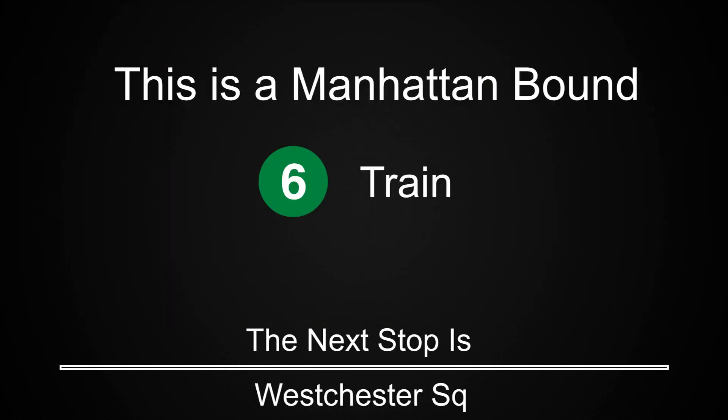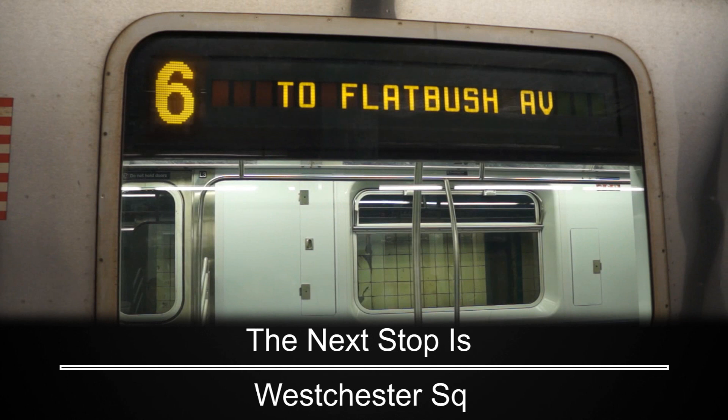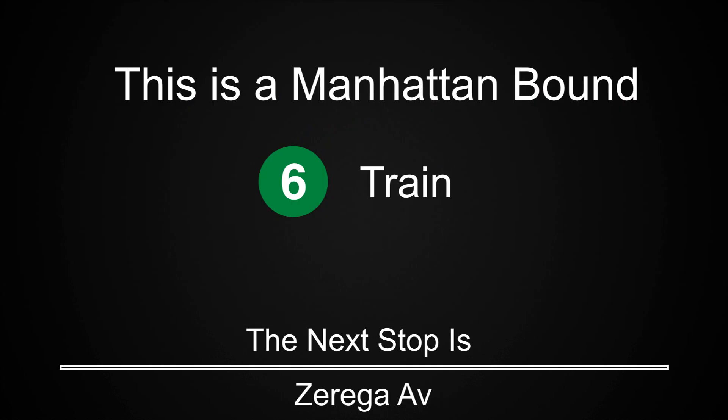This is a Manhattan-bound 6 train. The next stop is Westchester Square. The next stop is Zarega Avenue. The next stop is Castle Hill Avenue.